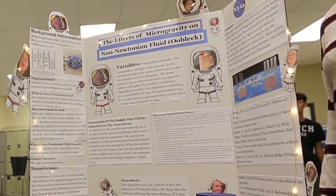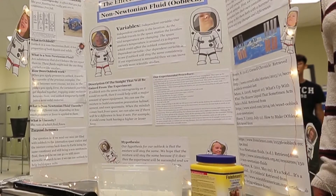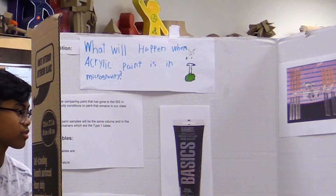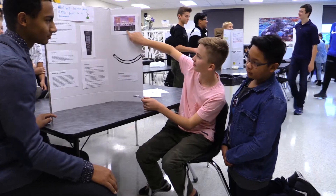Today is our showcase for our entries into the Student Spaceflight Experiment Program. It's an initiative that allows students the opportunity to compete for a spot on a cargo ship that would go up to the International Space Station and have the experiments performed on the space station by astronauts, flown back down, and then students would analyze the results.